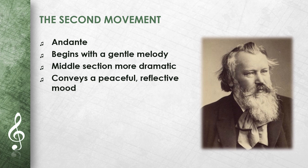The music conveys a peaceful and reflective mood. Brahms' ability to express deep feelings with just a few notes is particularly evident here.